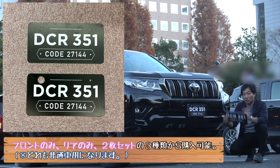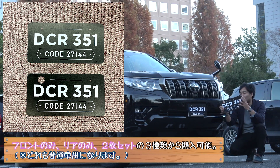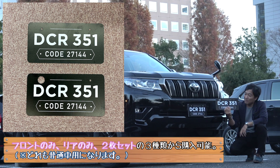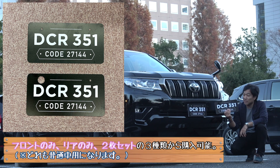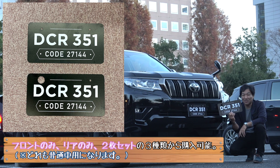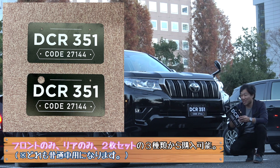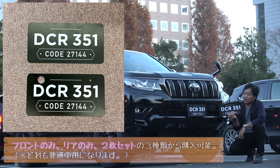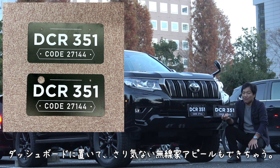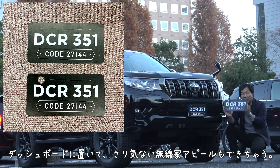This is the front and rear. The rear is the rear part of the front part. This is the rear part. If you use a dummy number plate, you can put it on a dashboard.